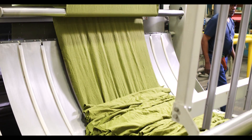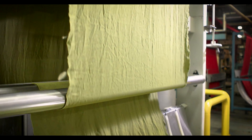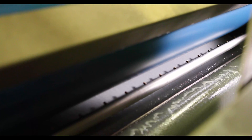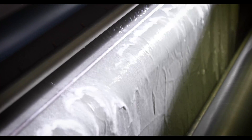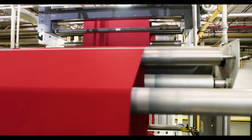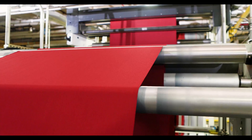We begin by feeding the fabric into the finishing frame. The fabric is immersed in a bath containing the formulated Permethrin, which is padded onto the fabric as it passes through a series of rollers, providing a uniform and consistent application.